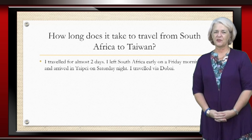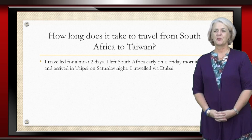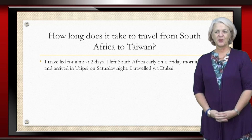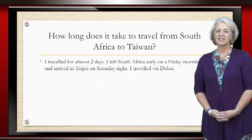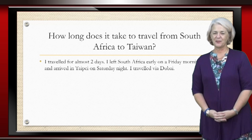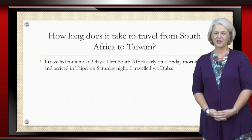I left South Africa on a Friday morning, made my way from Jefferies Bay to Port Elizabeth, took the plane from Port Elizabeth to Johannesburg, took a flight from Johannesburg to Dubai and then from Dubai to Taipei. So I left my home on a Friday morning and I arrived in Taipei on the Saturday night. It's a long way to come from South Africa to Taiwan.